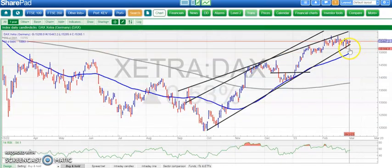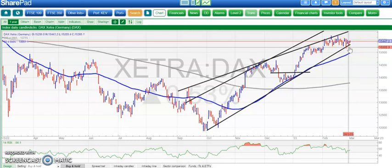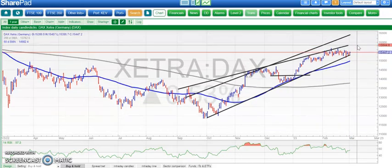On to the DAX, also looking reasonably strong with an uptrend line from October. We're bouncing off that around 15,200, which has been the key area. Just had one slight dip below that last Thursday but we've recovered. Initial resistance here towards 15,800.